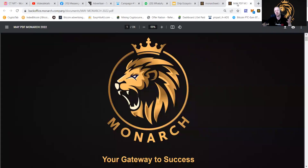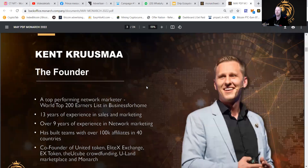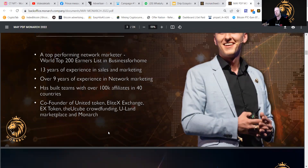First, let's talk about the project. I'll show you what to expect, what you can get from it, and how to make a withdrawal, as people would love to know. The founder is Kent Kruzman. He's a well-known crypto marketer — just a marketer also. He is in the top 200 earners list of Business For Home. He's also the owner of Elitix Exchange and launched United Coin. He has 13 years of experience in sales and marketing, and has been in network marketing for a while. He is known from the UQ crowdfunding, the ULand marketplace, and of course Monarch.